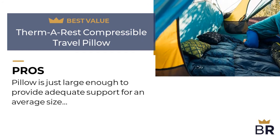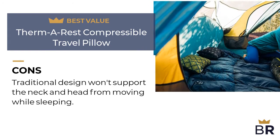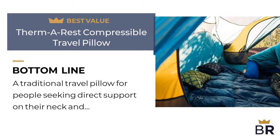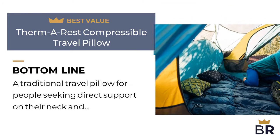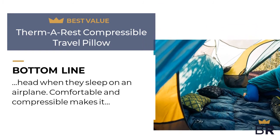Here are the cons. Traditional design won't support the neck and head from moving while sleeping. The Best Reviews bottom line: a traditional travel pillow for people seeking direct support on their neck and head when they sleep on an airplane. Comfortable and compressible, making it convenient for a variety of uses.